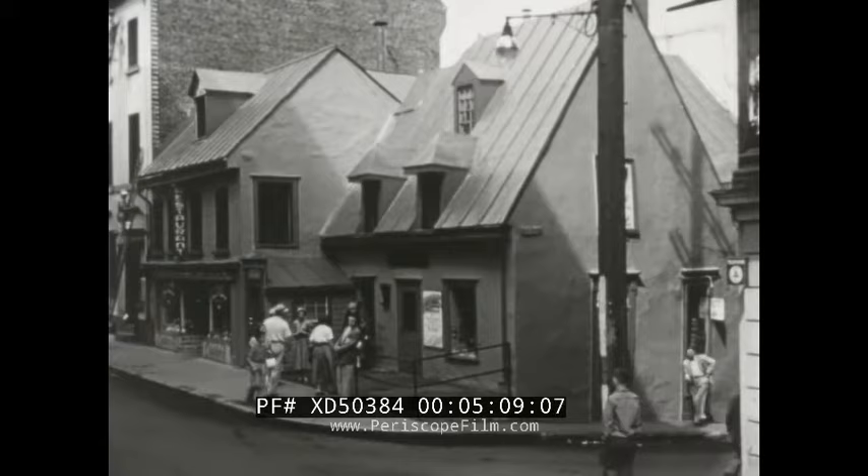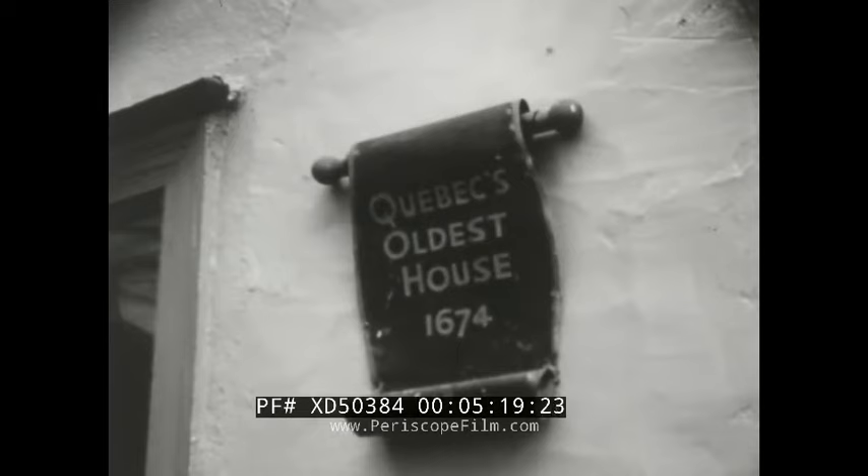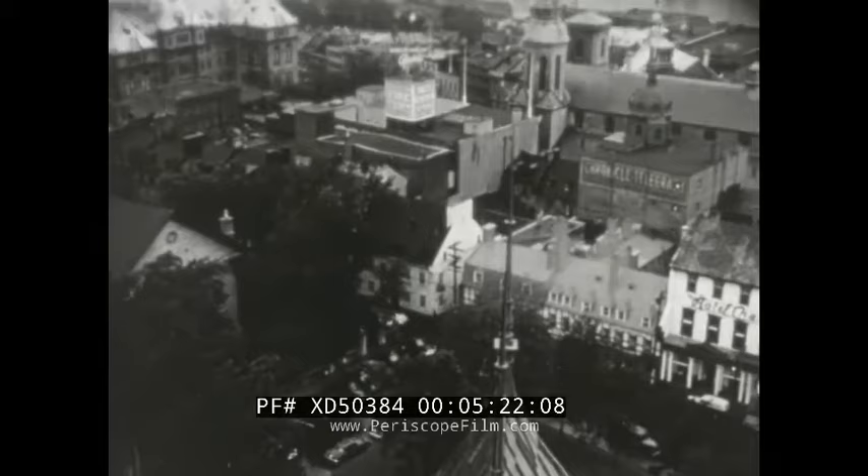Not far from the citadel and the Chateau Frontenac is Quebec's oldest house — Maison Montcalm, built in 1674 and preserved to this day. But some say Montcalm never actually lived in it.